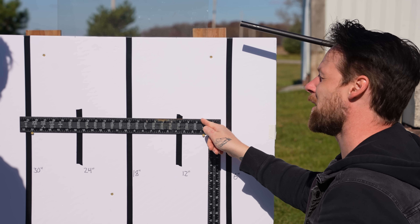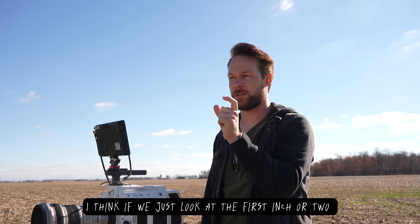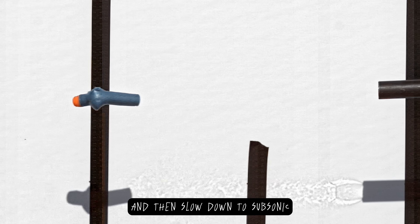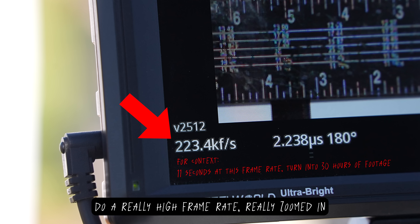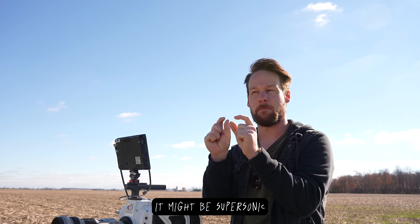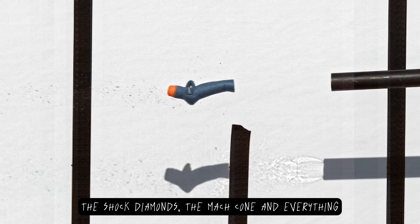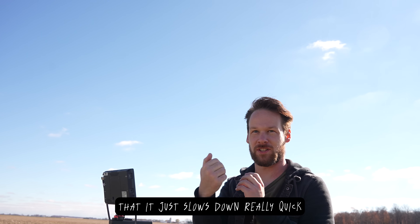Bryce also had an idea to improve our measurement: the nerf material slows down so quickly in the air that if we just look at the first inch or two out of the barrel, it might be supersonic and then slow down to subsonic. We're gonna do a really high frame rate, really zoomed in, and just look at the exit. You can see the shock diamonds and the Mach cone, and the nerf is so light that it just slows down really quickly.